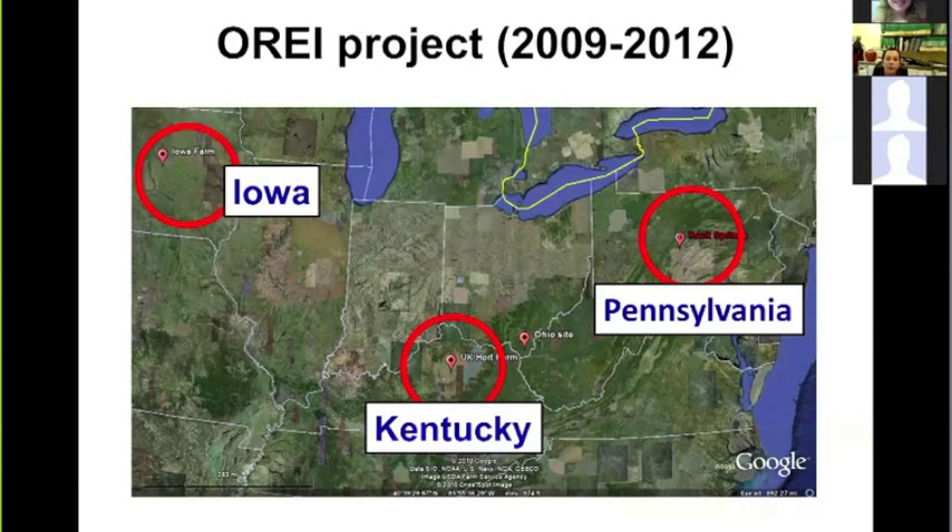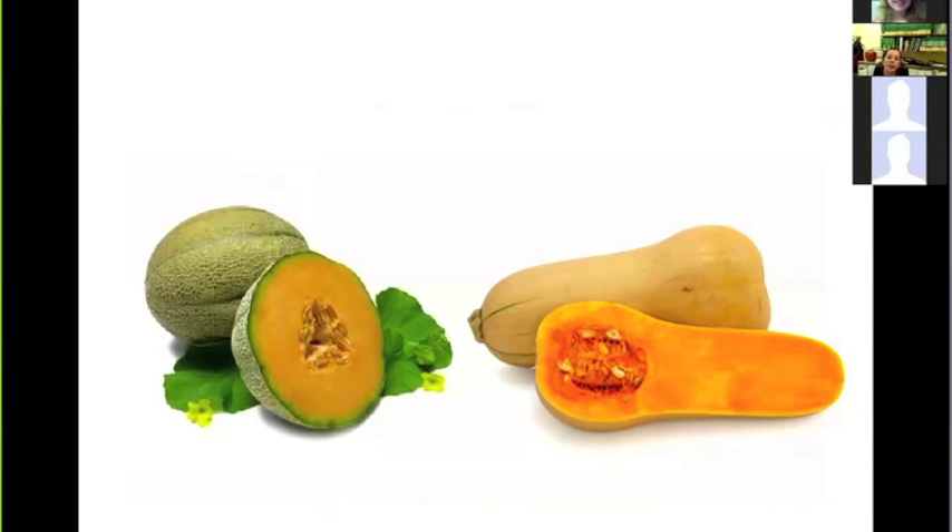This led to a multi-state collaboration with Iowa, Kentucky, and Pennsylvania. In previous trials, we managed bacterial wilt in a muskmelon conventional cropping system. From 2009 to 2012, this collaboration, funded by the Organic Research and Education Initiative, explored different timing of row cover strategies in an organic cropping system. We focused mainly on muskmelon and also butternut squash.